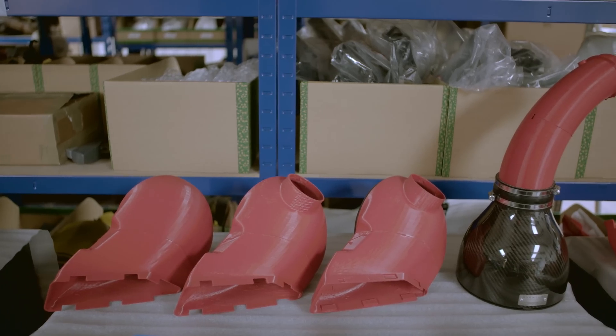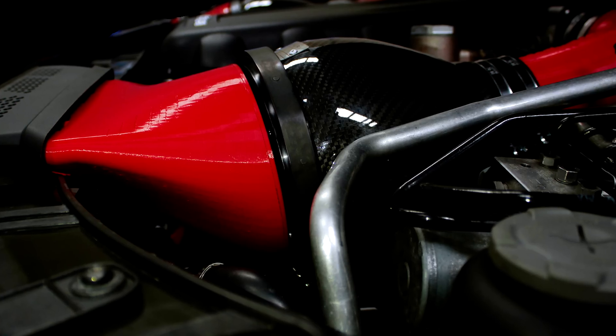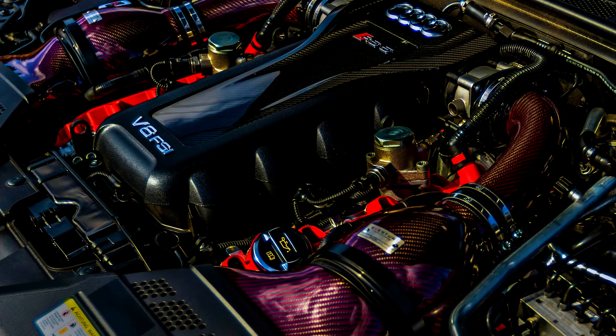We basically went from initial all the way through to final in a pretty short period of time, but with a lot of confidence and accuracy with 3D printing.